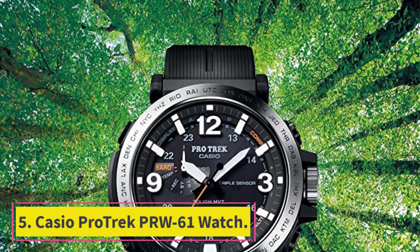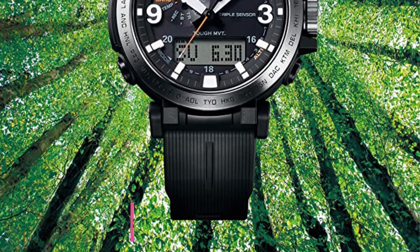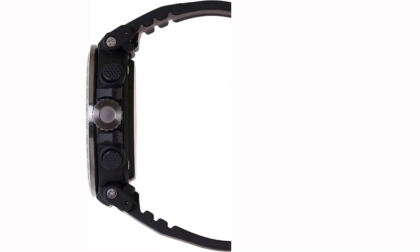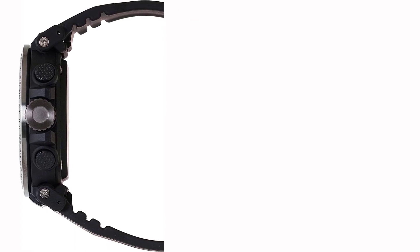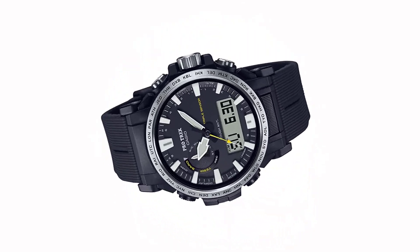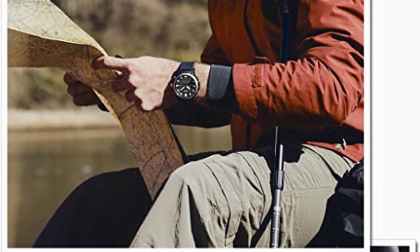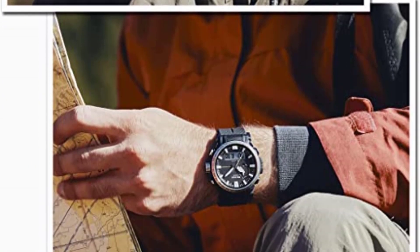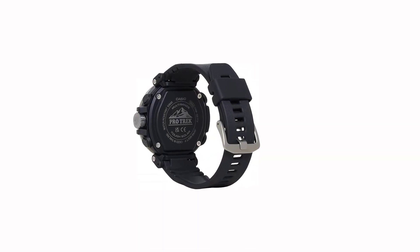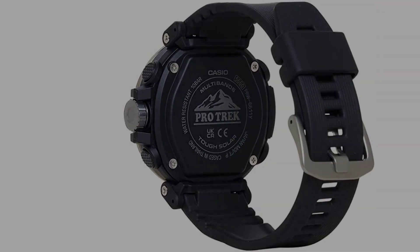Number 5, the Casio ProTrek PRW61. I had this Casio on my wrist for more than a month and used one of its handful of functions every single day — something I can't say for many smartwatches. I used the stopwatch to track rest intervals at the gym, set world time to New Delhi for my family's time zone, used the compass to navigate emerging from the subway in New York City, and learned to read the barometer to predict the weather without asking a voice assistant.